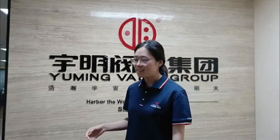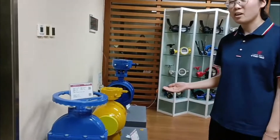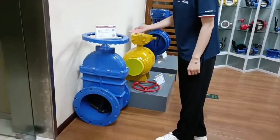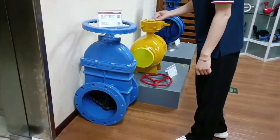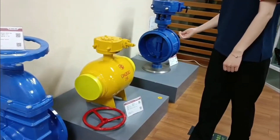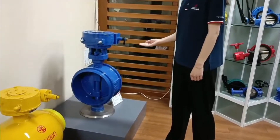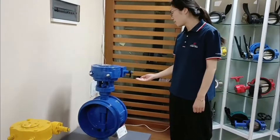And now here is the valve exhibition hall. This is the DI of this maritime-oriented valve. And this is the ball valve. And this is the butterfly valve — the electric butterfly valve.